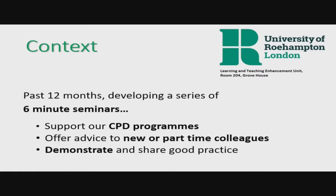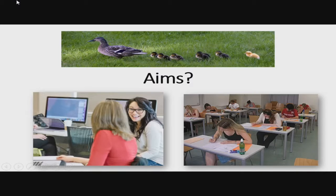Over the last 12 months, we've developed a series of really short five- or six-minute seminars — the magic six minutes. We're using them to support our staff development programmes. We work mostly with new academics and PhDs who are just starting to teach. It's a really good way to offer advice to new colleagues, perhaps coming from international settings who haven't taught in a British university before, and it's a really good way to share good practice.